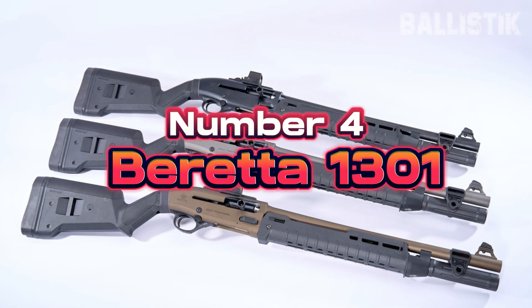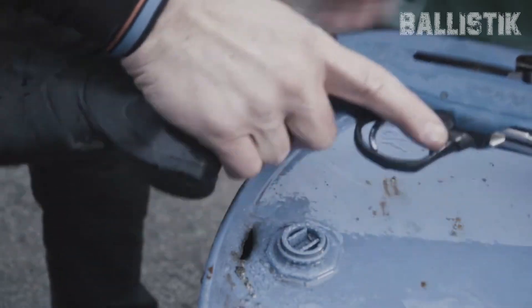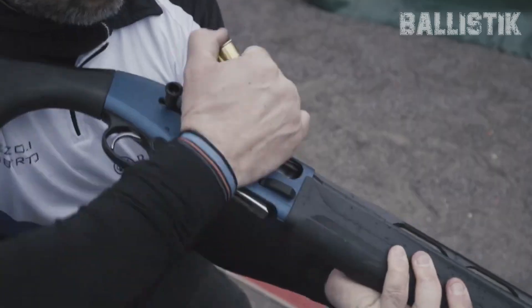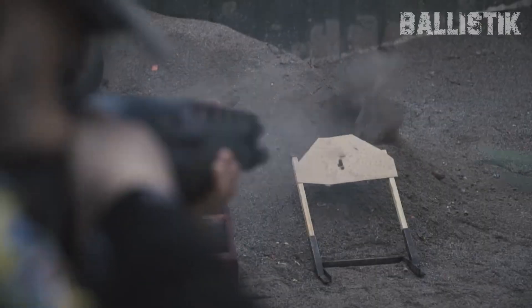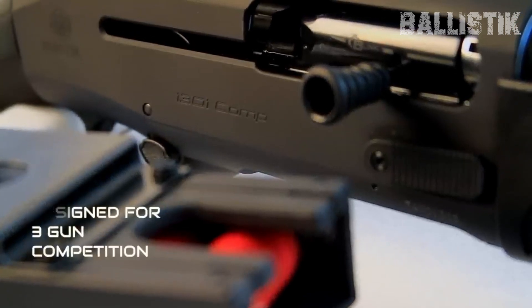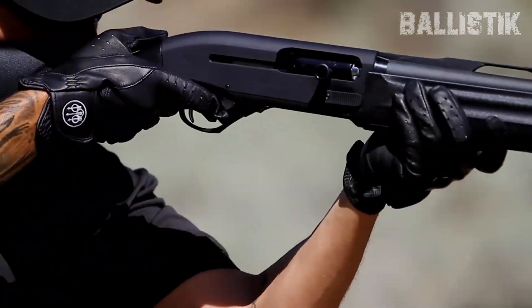Number 4, Beretta 1301, $1,720. The Beretta 1301 is like a hot sports car in the world of home defense shotguns — sleek, fast, and everyone's talking about it. This isn't just any shotgun; it's got some serious upgrades that make it stand out. Beretta's been around the block for over 400 years, so they know their stuff. The 1301 is a testament to that experience.